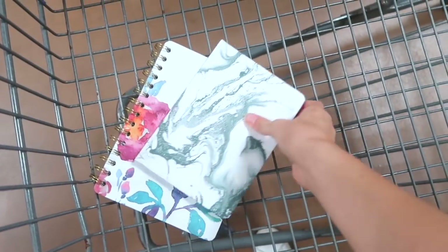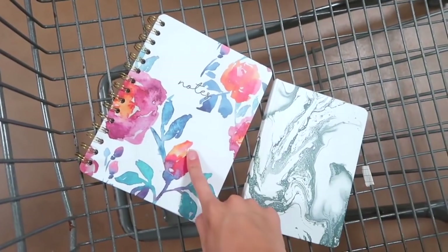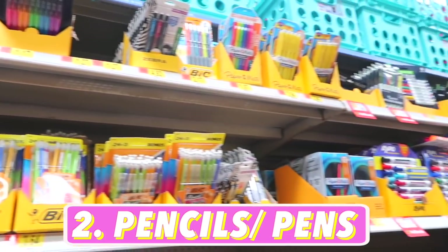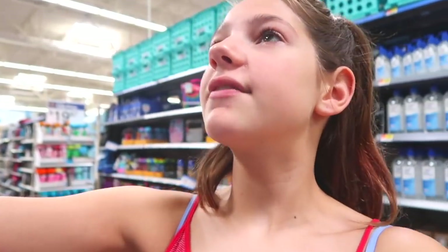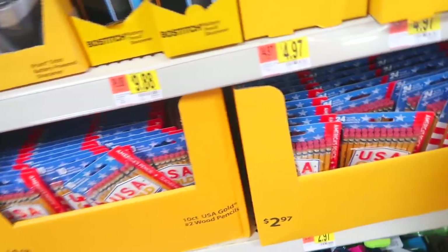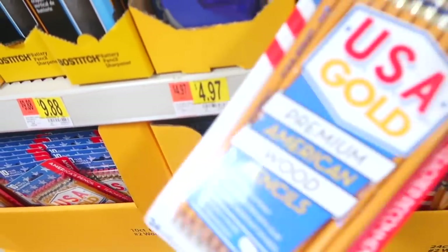I decided to get the small marble journal and the medium-sized spiral floral journal. The next most important thing for back to school is pens and pencils — you're using them pretty much all year round. My personal favorite pens are the Sharpie ones, but I've never tried the Paper Mate ones before. I kind of want to try a bunch of black ones because I don't use colored markers at all.